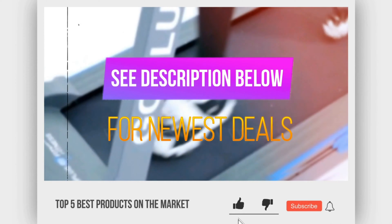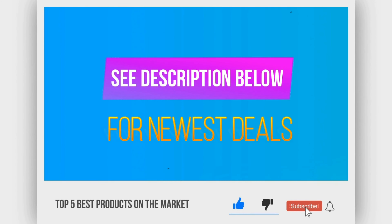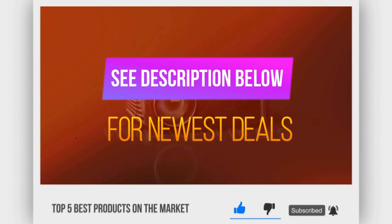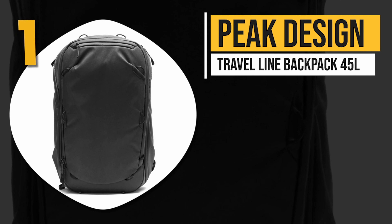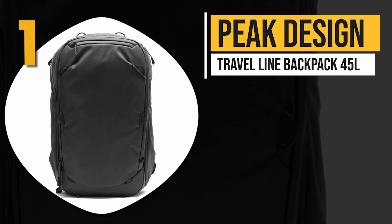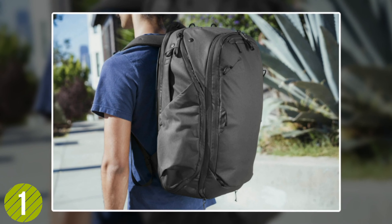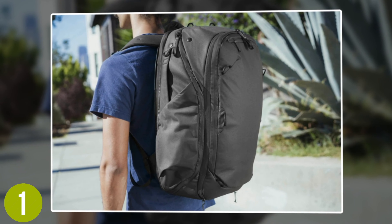Be sure to check out the description below for the newest deals on each of these items, and subscribe if you want to stay up to date on the best products on the market. Number 1: Peak Design Travel Line backpack 45L.